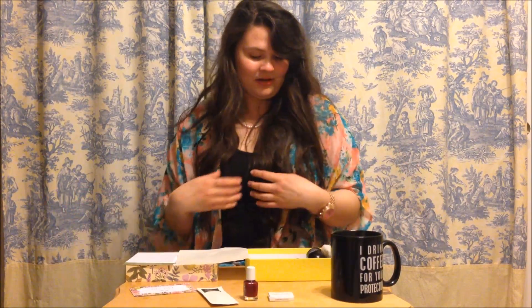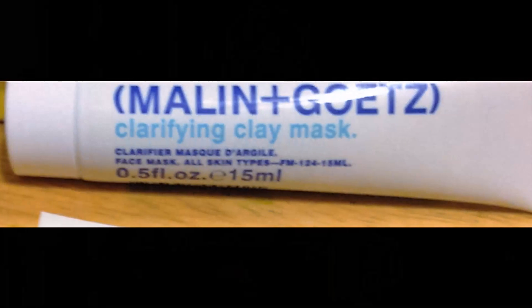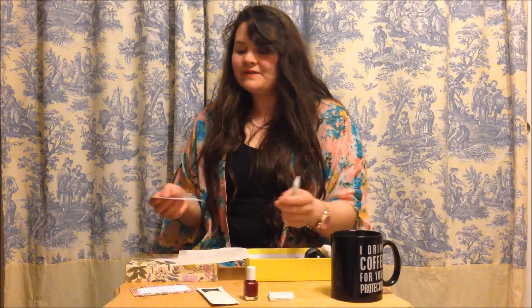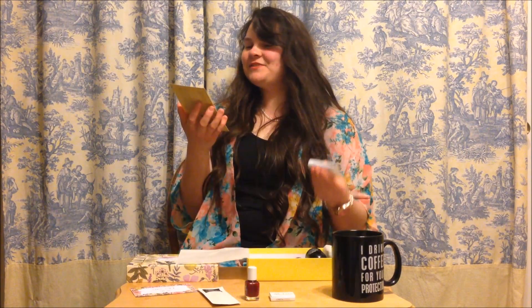The next one is the Malin+Goetz clarifying clay mask — it is a face mask for all skin types, which is wonderful. They have this comment card that gives a little description: this exfoliating clay mask treats oiliness and pesky blemishes all in less than 10 minutes a week. So that's pretty cool.